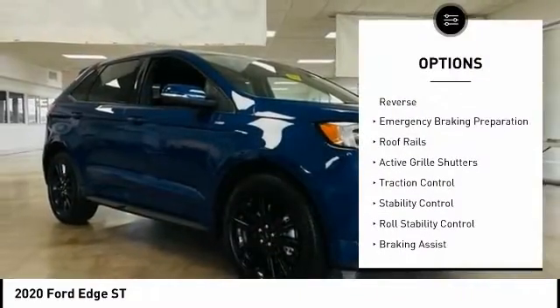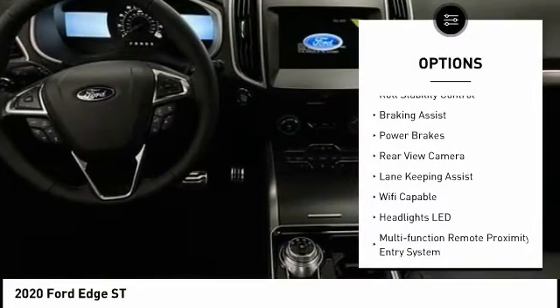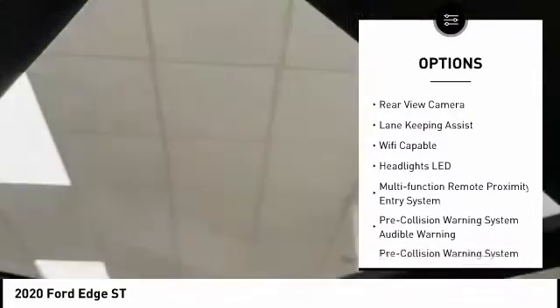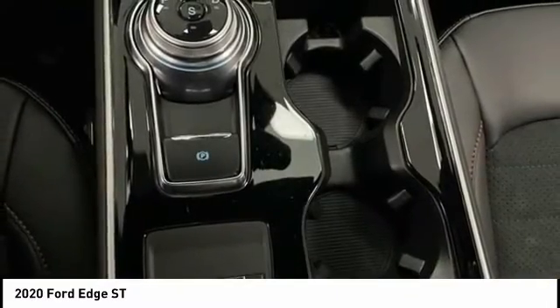Power windows with safety reverse, emergency braking preparation, roof rails, active grille shutters, traction control, stability control, roll stability control, braking assist, power brakes, rear view camera.